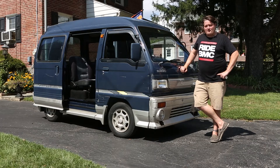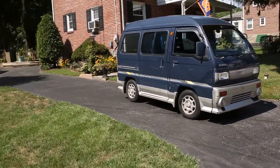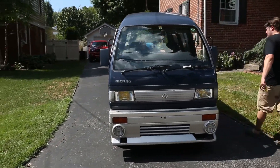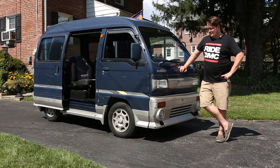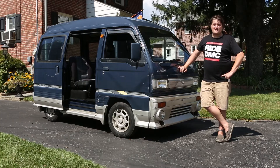My name is Isaac and I just got my Suzuki Everyvan from Jabstar Imports and I'm really, really thrilled. I've wanted one of these for years and you helped me get it sorted out in a quick, easy, painless way and it was great. Great experience and I'm going to be the only person in town with this car. Thank you.